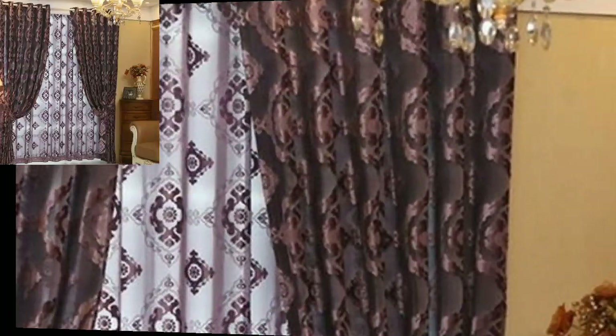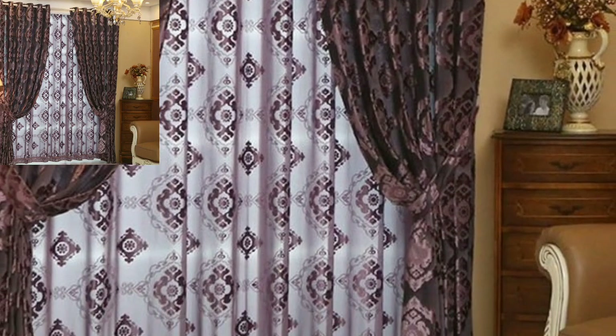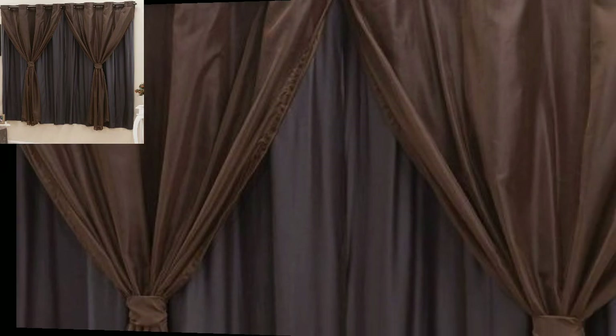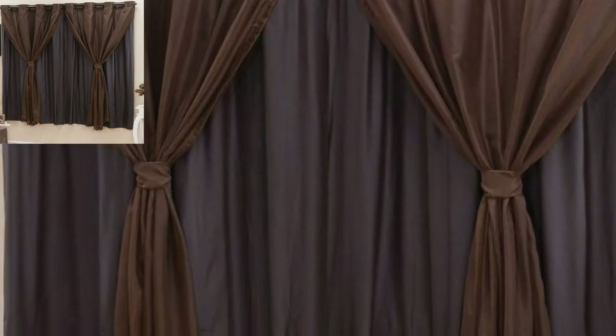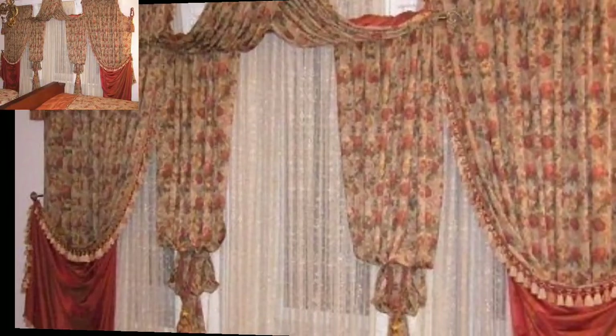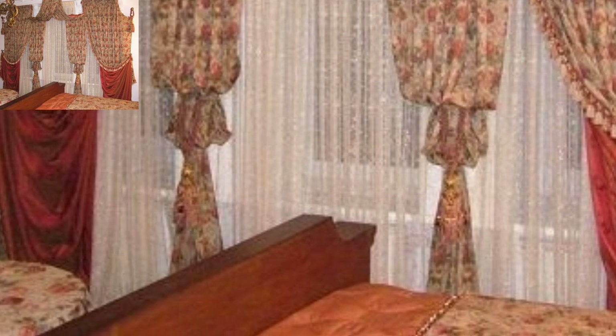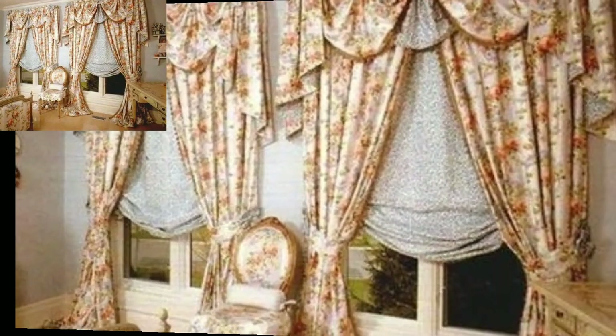Please subscribe to my channel and press the bell icon. After clicking the bell icon, you will get notifications of all my videos and you will never miss any videos or collections from my channel. Today you will see new modern curtains designs.